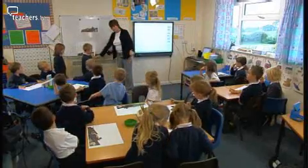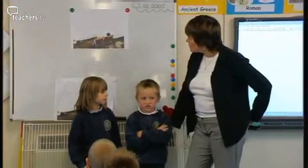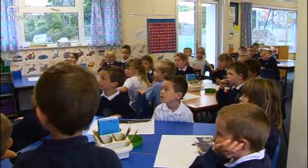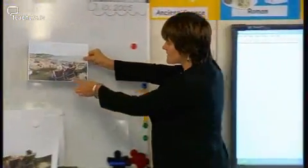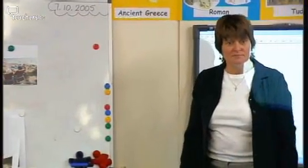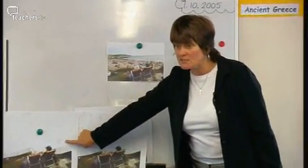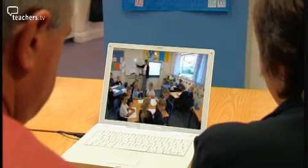Children take turns standing at the front and describing what they've drawn: birds, trees, sun, grass. Debbie then reveals the full picture — people sitting in chairs watching others having fun on the beach. She affirms the children's ideas: 'They could easily have been looking at mountains, or looking at the fields and the trees. But it just happened that this photograph was taken in the summer on the beach.'